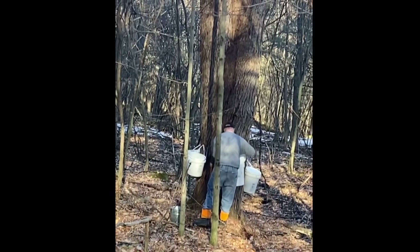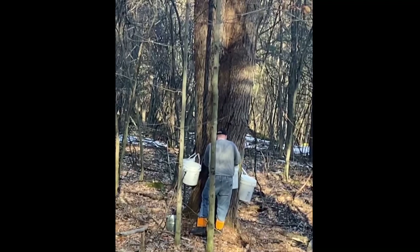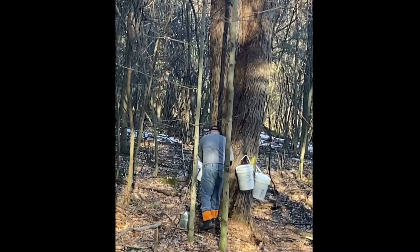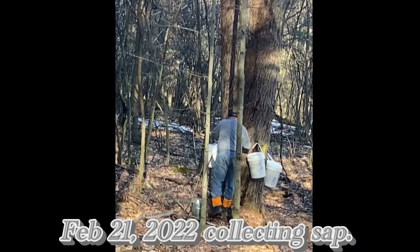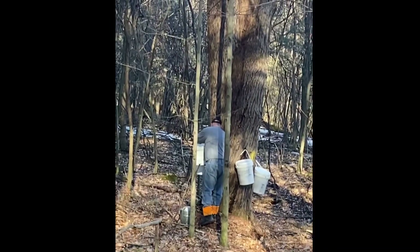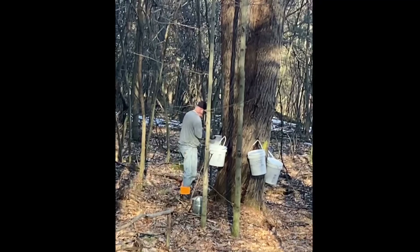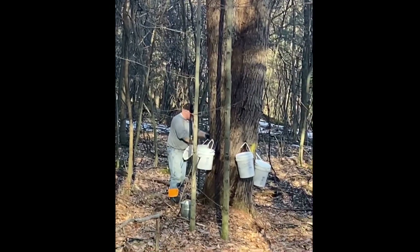I started back in 2019 making maple syrup. I had broken my right ankle taking the garbage out — slipped on some ice on the deck, and that's all it took. So while I was down and had to have surgery, I got on YouTube and looked up how to make maple syrup, and that's where it started.